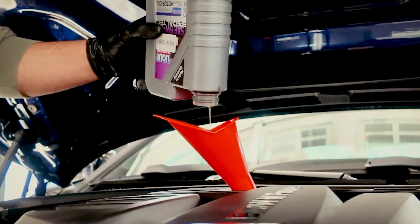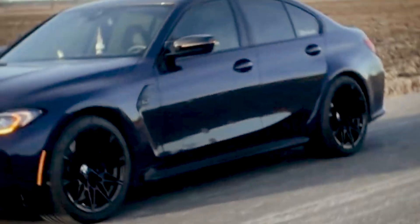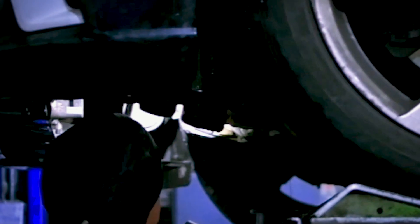Now that you know the hidden battles going on inside your engine, it's time to understand why the myths mechanics repeat can quietly turn into costly mistakes. The biggest oil viscosity myth is thinking the number on the bottle tells the full story. Real protection comes from choosing not only the right grade, but also checking that the oil meets certified standards and holds stability under stress. The label alone won't save your engine if the oil can't resist heat, shear, or breakdown when it matters. Before your next fill, check your owner's manual and compare the oil you use against proper certifications and its viscosity index. Misunderstood viscosity doesn't just cost performance — it decides whether your engine quietly thrives for years or slowly destroys itself.